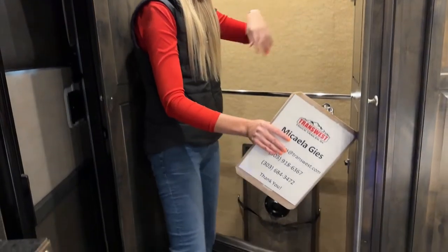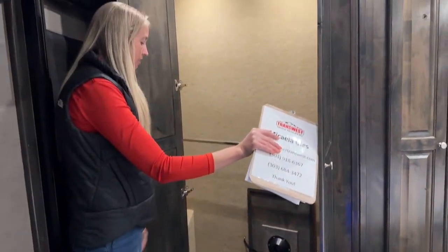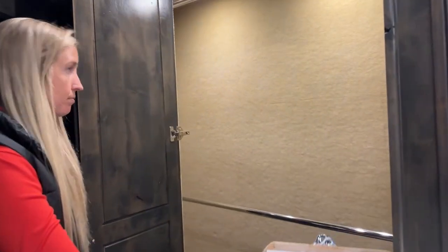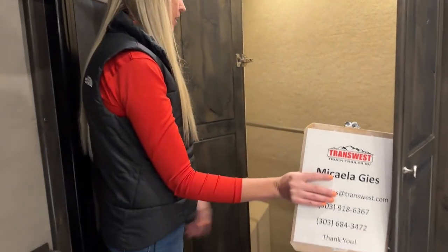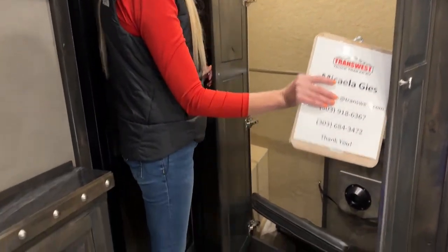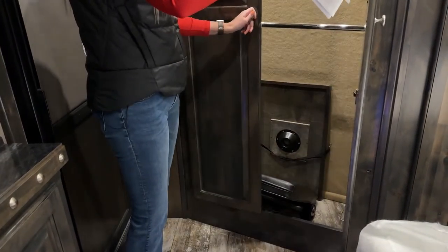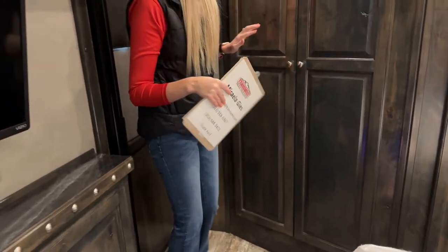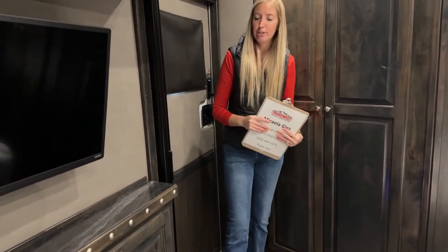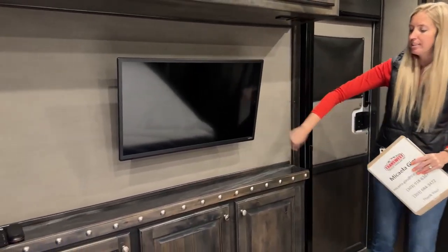A huge dual-rod wardrobe right here - I'm six feet tall and this is a monster of a closet, it goes way back to the left as well. Definitely an unlimited amount of hanging space. Down there is storage for your movable table in case you drop the dinette down or need extra counter space while cooking - it sets on a base and you can slide it around wherever you need to. This is our third TV - three TVs, three slide outs.